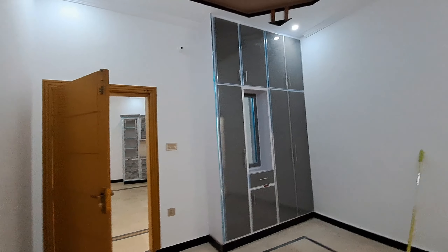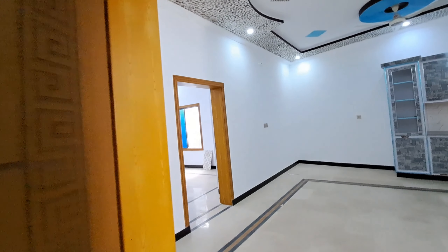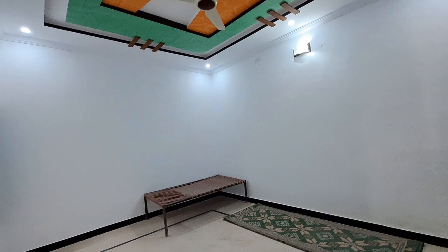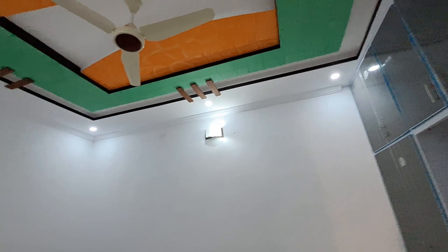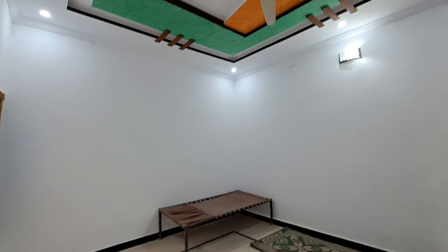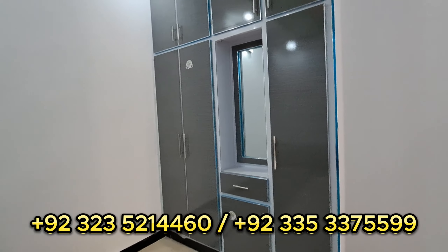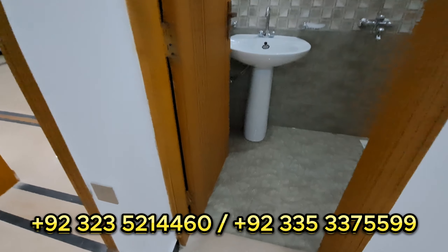I have entered the TV lounge. Before giving details of the TV lounge, I am going to tell you the price demand upfront to save your time. The demand is 1.25 crore. There is also a little room for negotiation at this price.